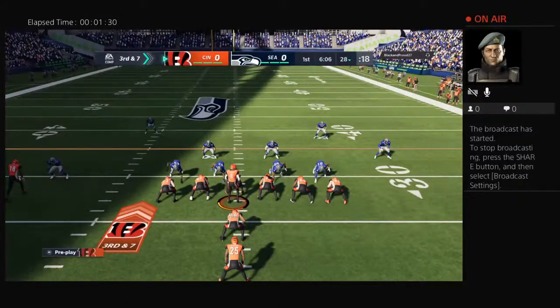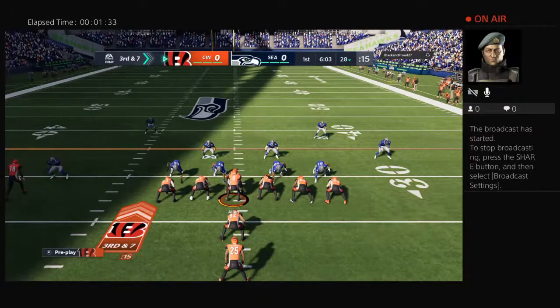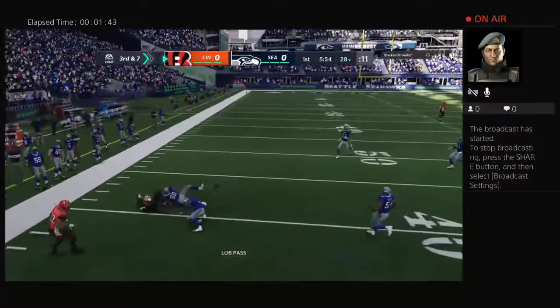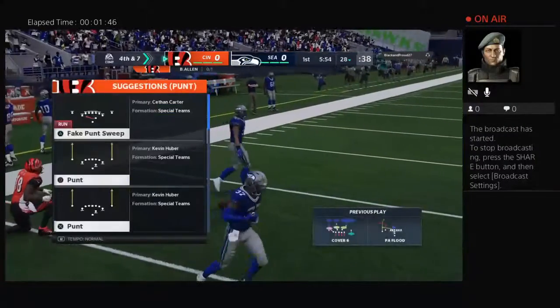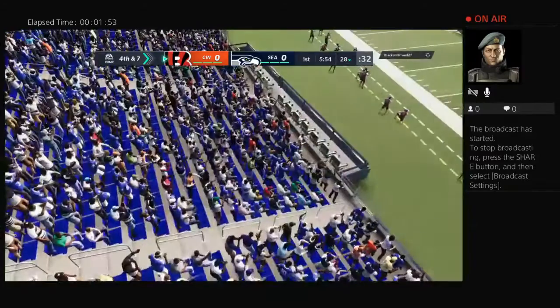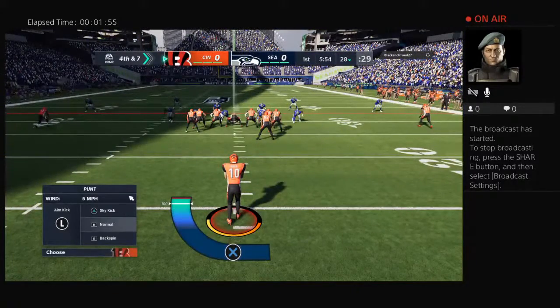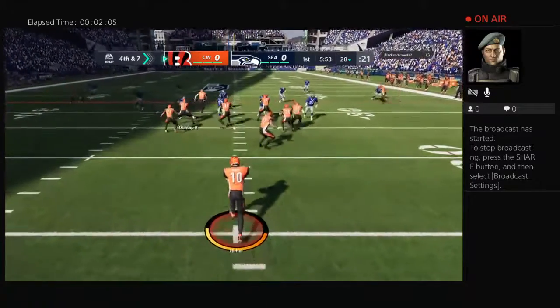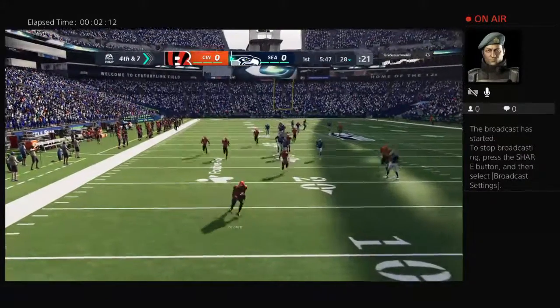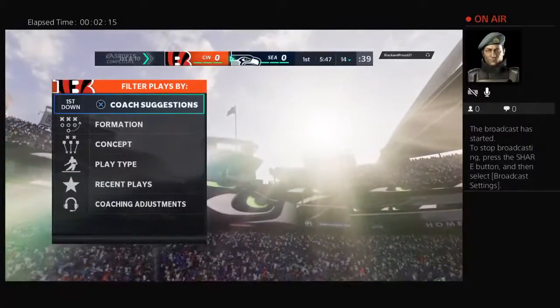A tough spot here on their opening drive — this is third and seven. Here's Hallett, and that is incomplete. He had a defender right there with him to force that to the ground. Fourth down now coming up. That's what you need to do against those big receivers — get in there and get physical. He got in close, got in tight, and knocked the ball away. Coming now is Huber as he sends it away — covered up, pretty good result. It'll be down at the 14-yard line.